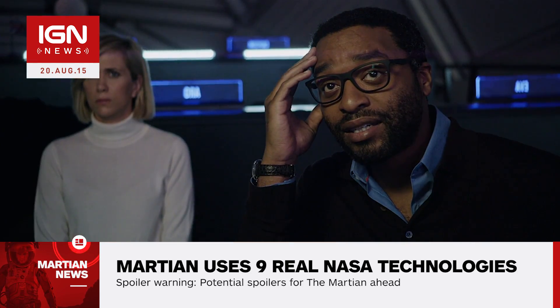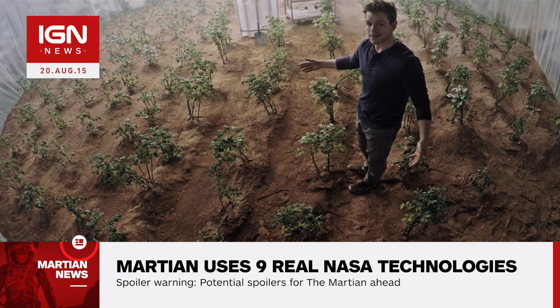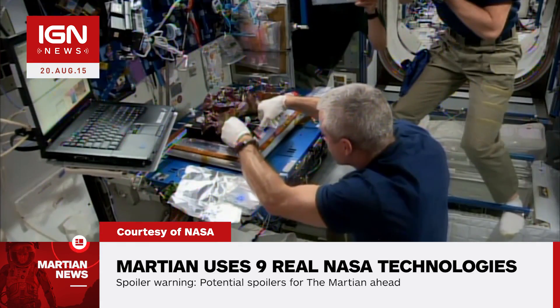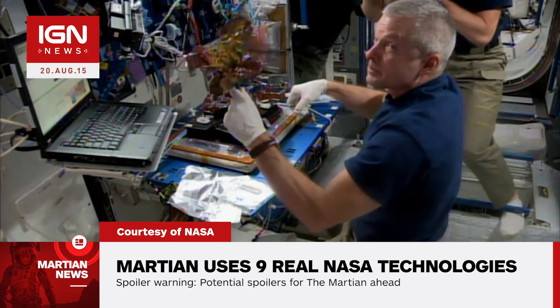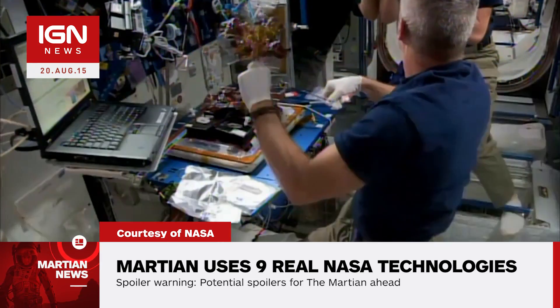As shown in the trailers, Watney also turns his HAB into a self-sustaining farm. Astronauts on the International Space Station recently harvested and ate the first space-grown crop of food using a system called Veggie.